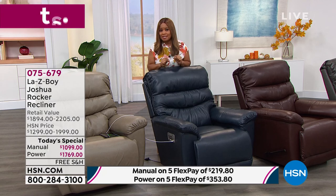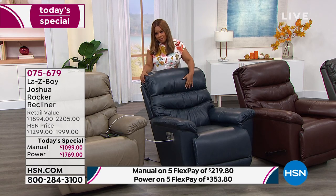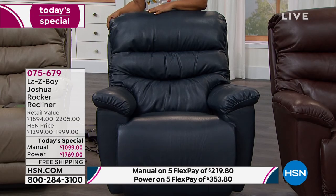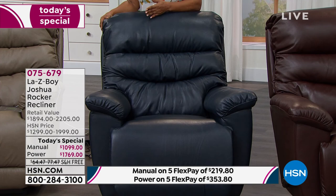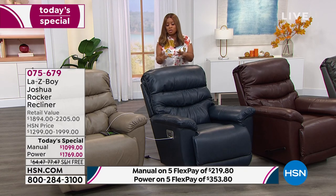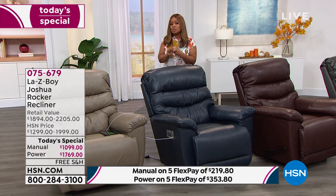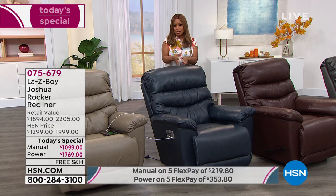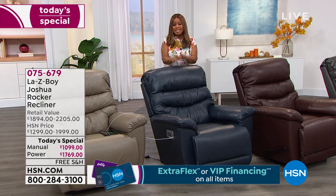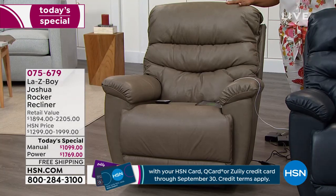I'm standing in front of the navy because this is your final chance to get it. It has completely sold out in the manual, and in the power there are only six remaining — on extended delivery, received by the end of next month, September 20th. That's still impressive considering La-Z-Boy stores would have this custom-made in six to nine months at a higher price. Last call on the navy — only six remaining, only in the power.